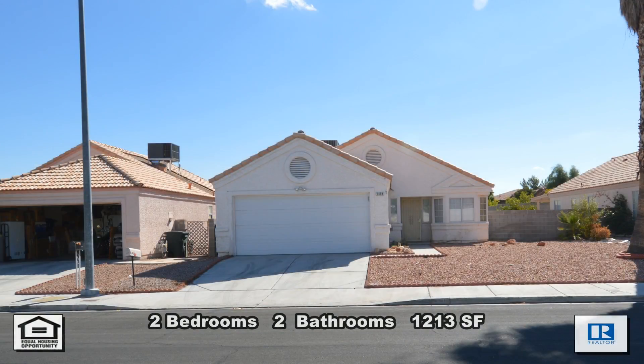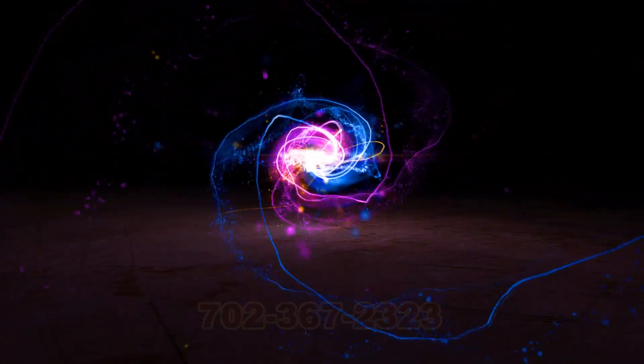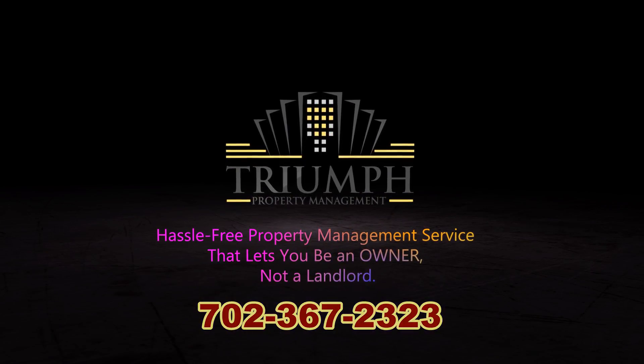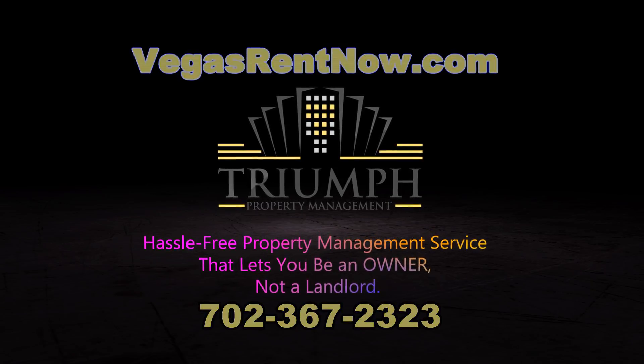This two bedroom, two bath house with 1,213 square feet is available now for rent. Contact one of Triumph's friendly real estate agents to view this property by calling 702-367-2323, or visit our website VegasRentNow.com to view our list of vacancies.